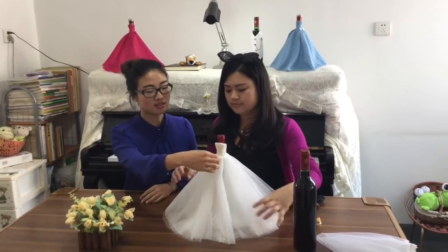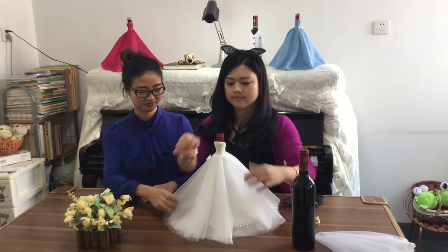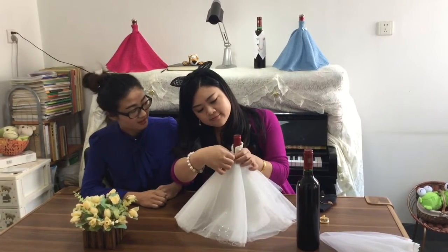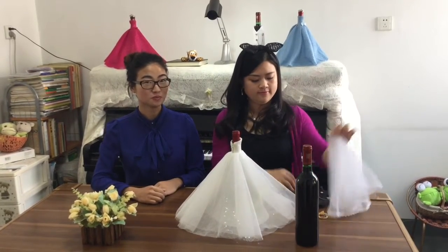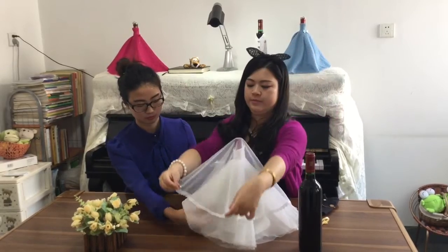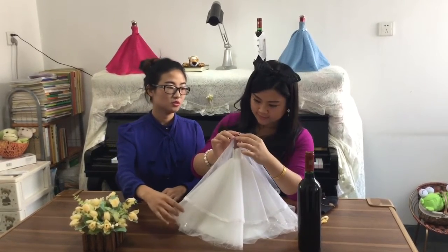The four layers of tulle and the tux at the waist make the dress more elegant. On the back there is a little zipper, and we also prepare a crown and veil to make the dress look more like a real bride.